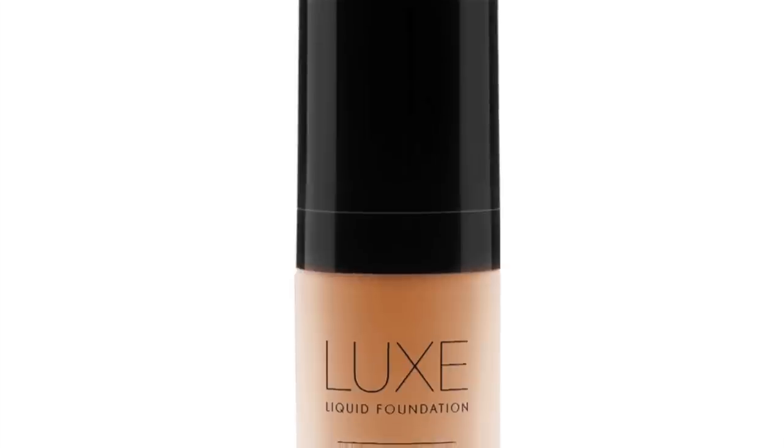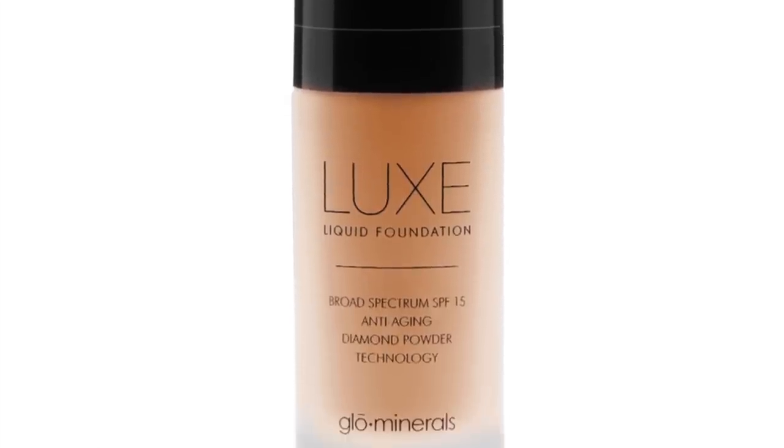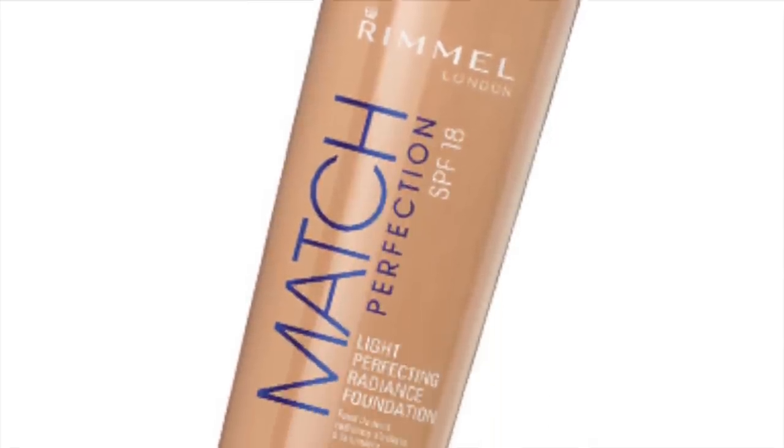I'm going to get straight into applying my foundation and then I'm going to conceal — for some reason I always conceal after applying my foundation. At the moment I am using the Luxe Liquid Foundation from Glow Minerals; this was sent to me a few months ago and I've just started using it and I absolutely love it. I do find it a little bit mattifying so I mix it with another foundation — at the moment I'm mixing it with Rimmel Match Perfection. I always mix them because a few people said they find it quite drying and patchy, but mixing them combats that.